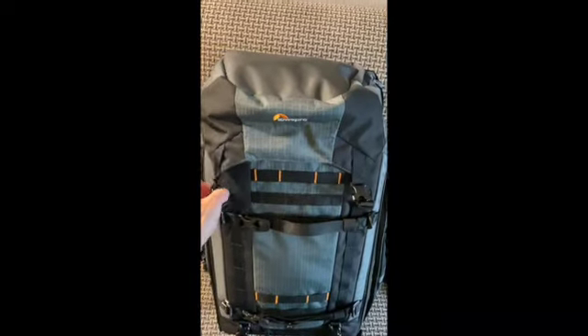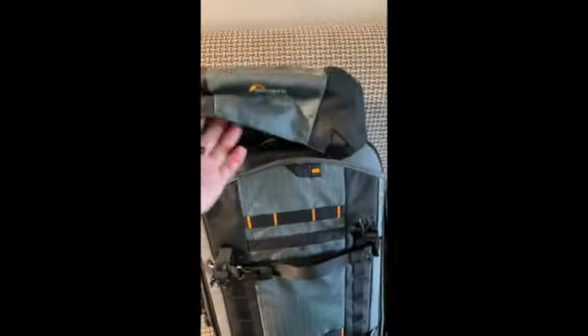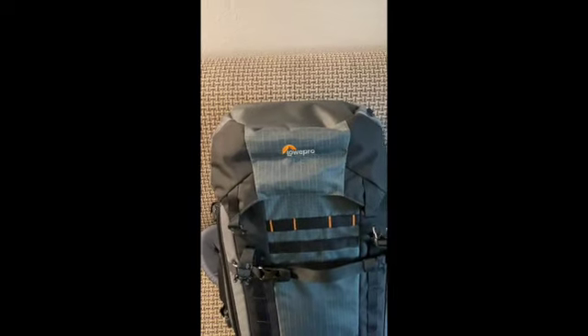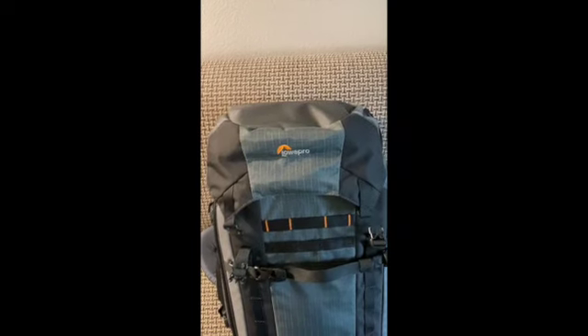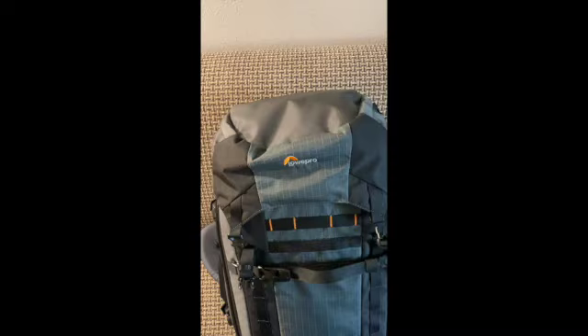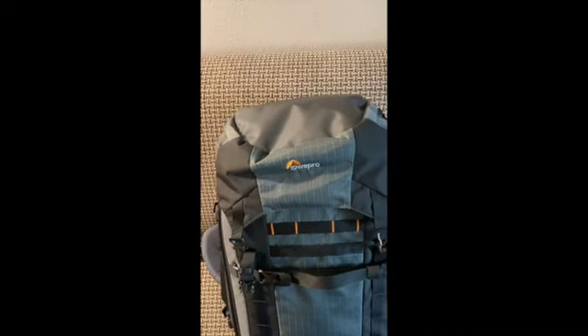There's a separate piece on the top that comes off. You can take that whole thing off and put items you might want quick access to on the airplane and keep it with you in your seat. Or if you're on a big truck, you can put food and things in the top there and have it ready to go.